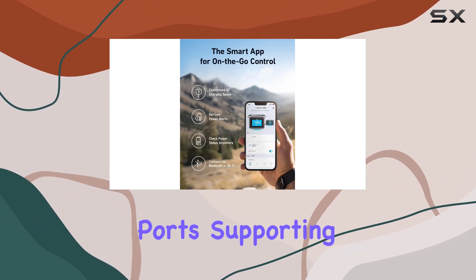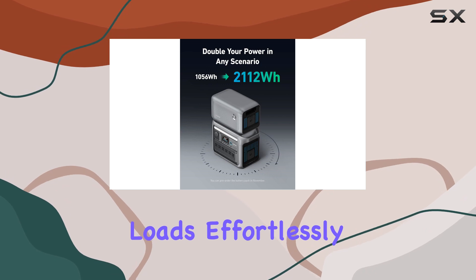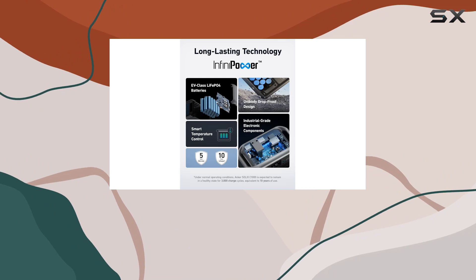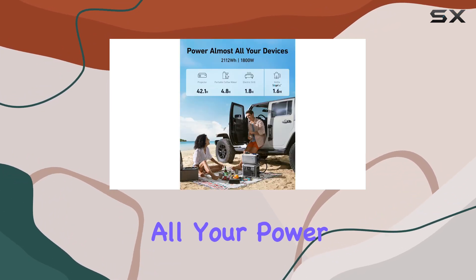With 11 ports supporting a variety of devices, this power station handles heavy loads effortlessly. The 2400W surge output ensures compatibility with 99% of appliances, making it a versatile solution for all your power needs.